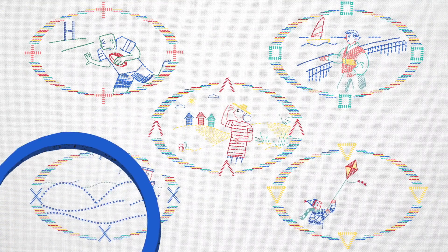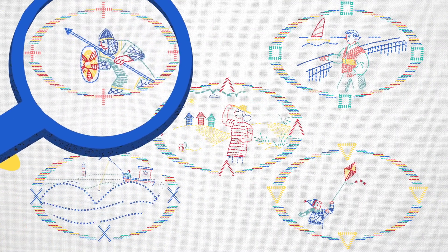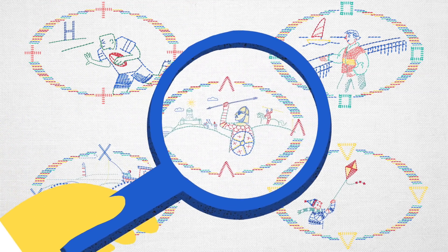Proving that, if we look closely enough, we can find evidence of our ancestors' adventures written into our DNA.